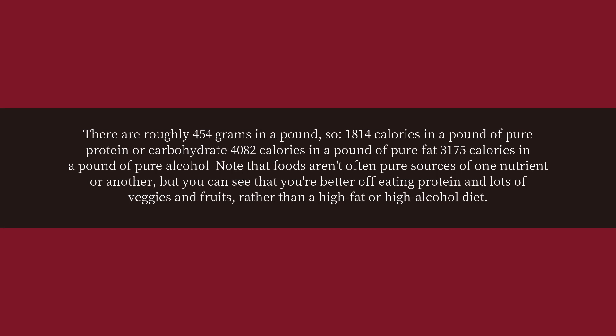So, 1,814 calories in a pound of pure protein or carbohydrate, 4,082 calories in a pound of pure fat, 3,175 calories in a pound of pure alcohol. Note that foods aren't often pure sources of one nutrient or another, but you can see that you're better off eating protein and lots of veggies and fruits, rather than a high-fat or high-alcohol diet.